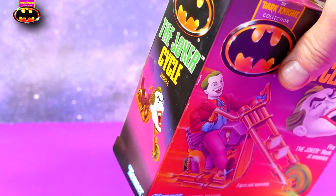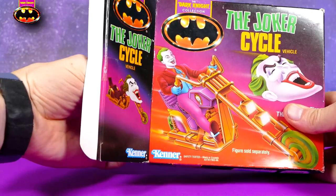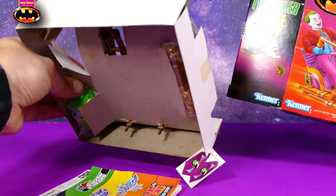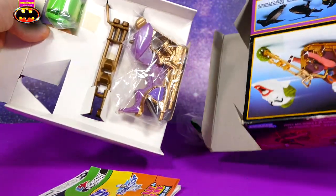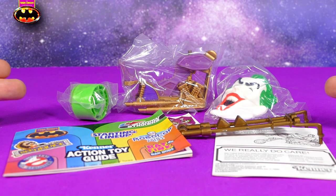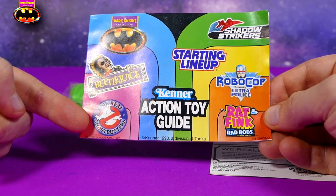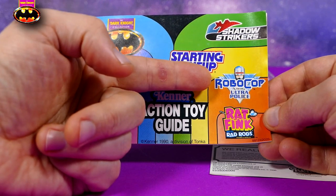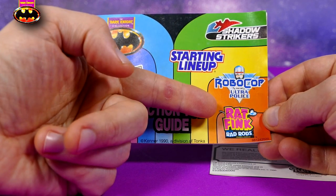Until today — we pull open the flap for the first time ever and pull it out. Everything's all crispy and nice. Here's everything that came inside the package. We can see other toys that were contemporary at the time: Real Ghostbusters, Beetlejuice, Shadow Strikers, Robocop and the Ultra Police, Rat Fink, and the Rad Rods.